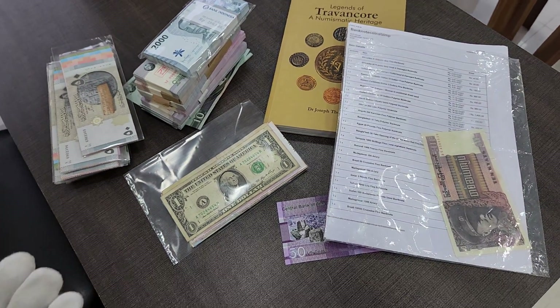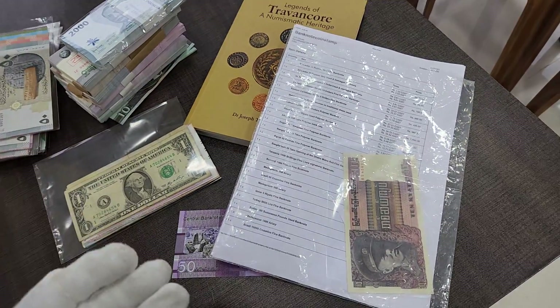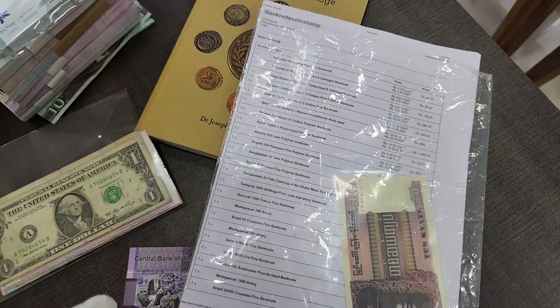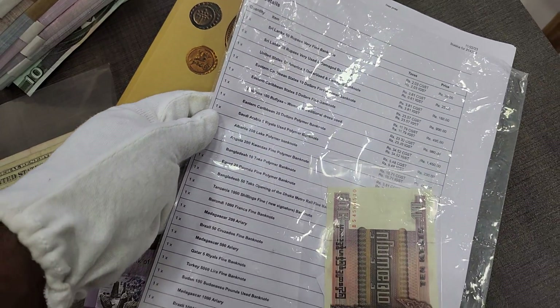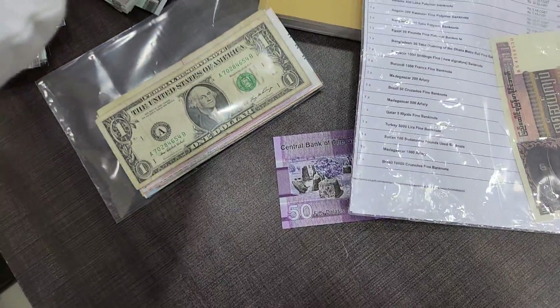Hello friends, welcome back to my channel, this is Prince here. In this video we are going to see a beautiful order we received from a buyer from Tamil Nadu. He has booked a lot of banknotes, especially a lot of Sri Lankan currency, and you can see USA banknotes, Eastern Caribbean, Eastern Madagascar, Brazil — a lot of banknotes he has purchased.